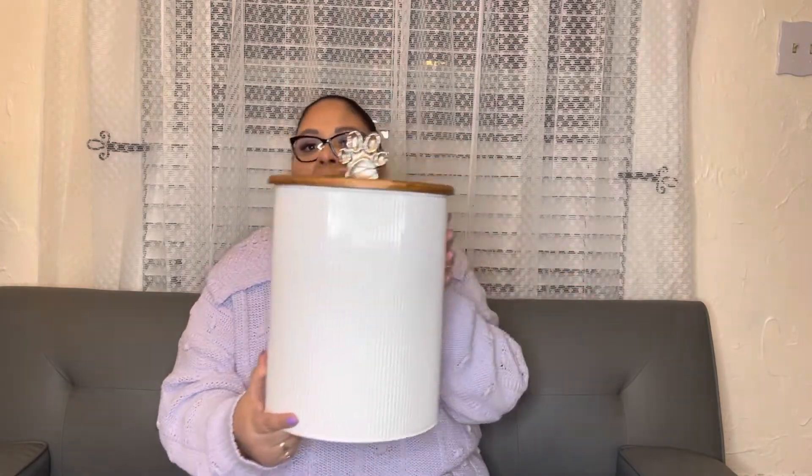Hello everybody, welcome back to Pink Crafty World! Today I have a shopping haul — a little bit of crafting items and a lot of household decor. This haul is going to be a combination from Home Goods, Marshalls, and Marks. Let's start real quick because there's a lot of stuff I'd like to share with you guys.